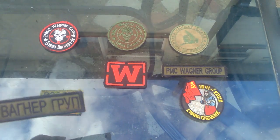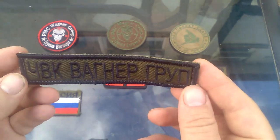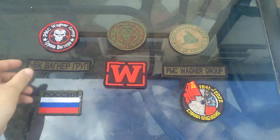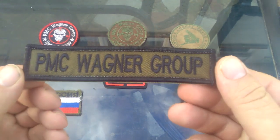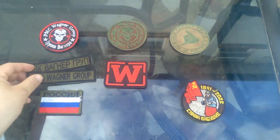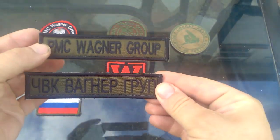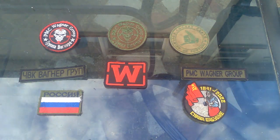What we've got here is a unit tape. This one reads 'PMC Wagner Group' in Russian Cyrillic and is in near mint condition. We have the other one here which is the English translation — 'PMC Wagner Group' — again in near mint condition. They would be worn either one or the other, or possibly both together.